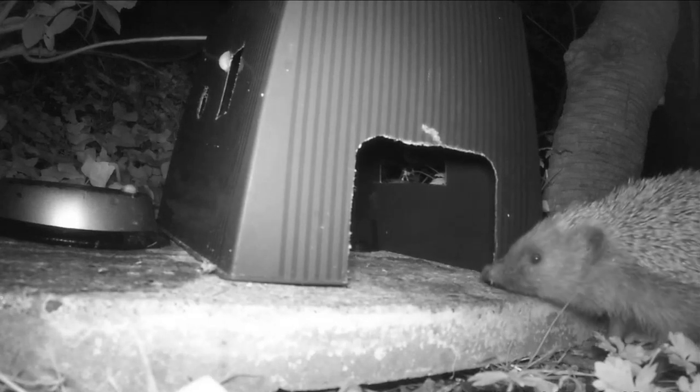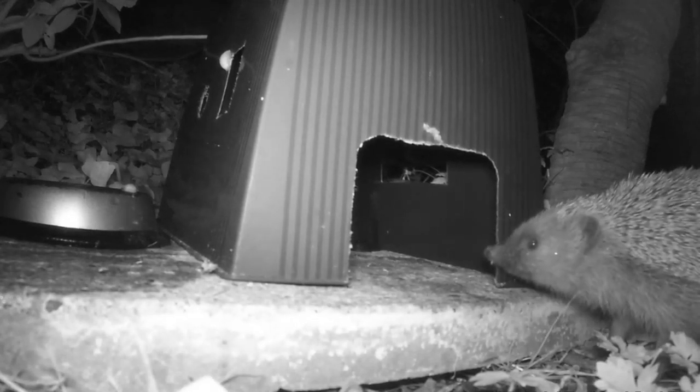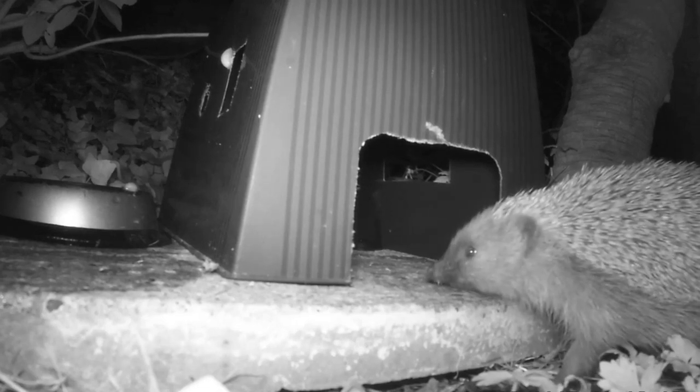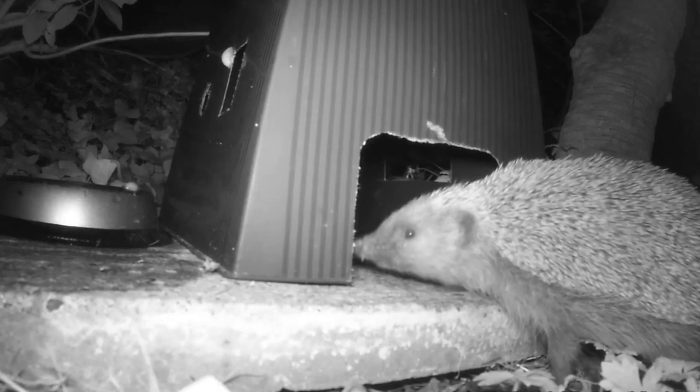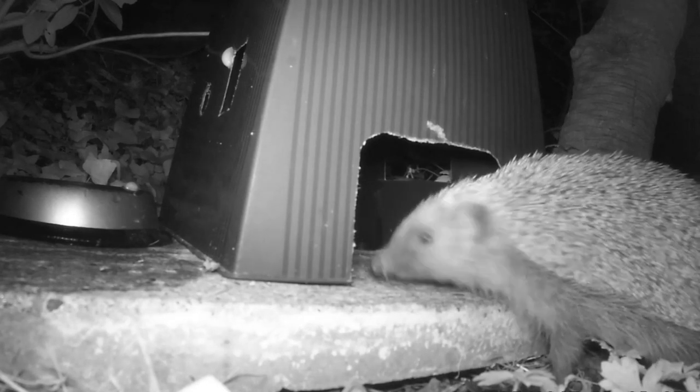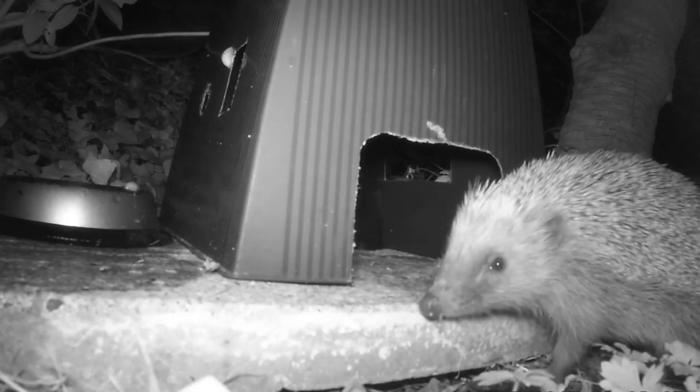As there is less food in the winter and staying active requires a lot of energy, hedgehogs hibernate throughout the colder months. This is usually alone in a large, well-hidden nest, but unlike many other animals that hibernate, if there is a warm spell, hedgehogs can wake up temporarily and go off in search of food or water.